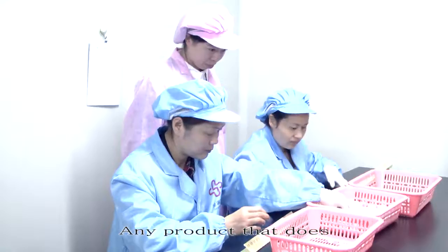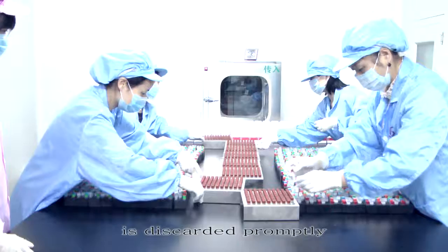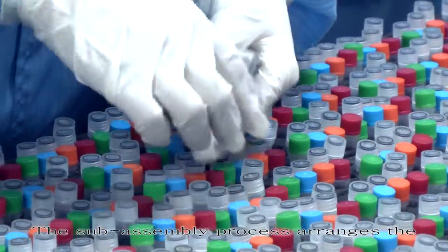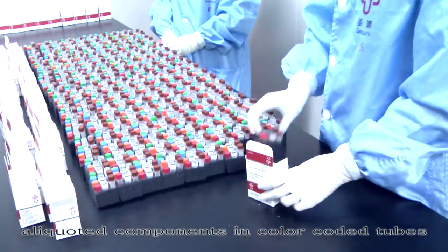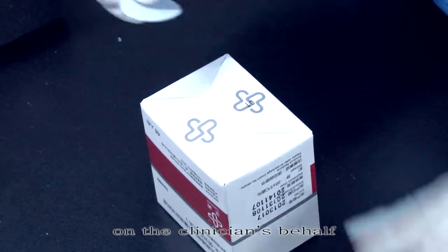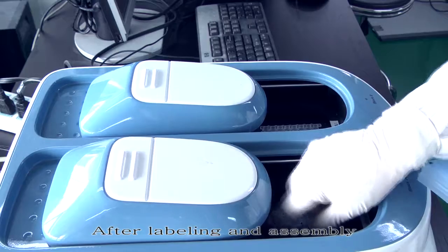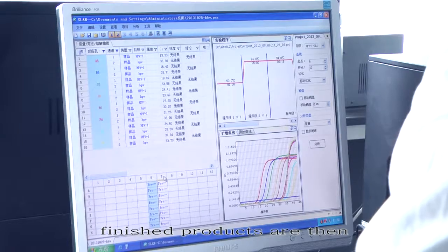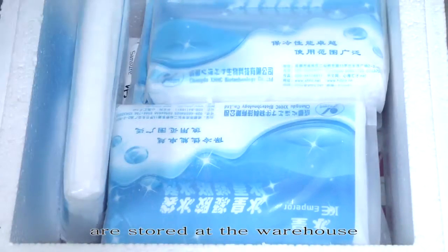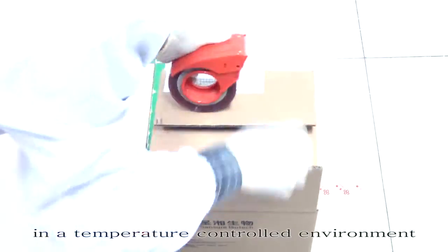Any product that does not meet the stringent guidelines is discarded promptly. The subassembly process arranges the aliquoted components in color-coded tubes so as to reduce error on the clinician's behalf. After labeling and assembly, finished products are sampled for inspection. Those that pass are stored in a temperature-controlled warehouse or distributed directly to clients.